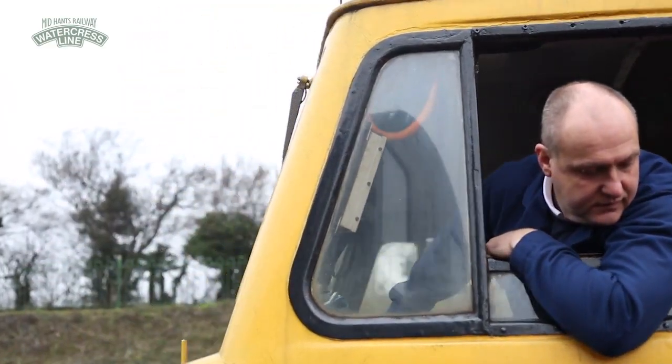My name's Richard Bentley. I'm the Operations Manager for the Midland Railway. I've been working here full-time since July 2014, and as a volunteer since September 1981. Currently we've got two mainline, ex-mainline diesels.